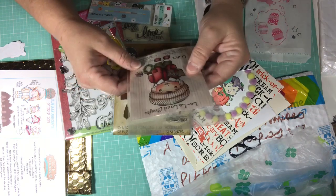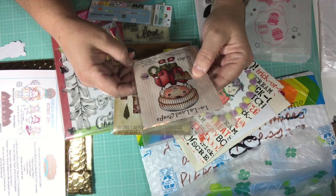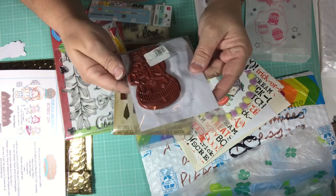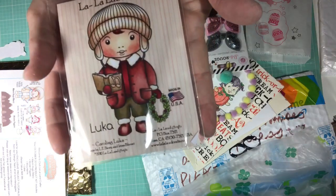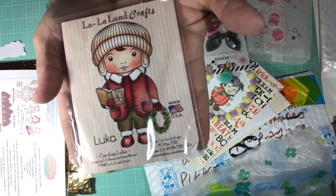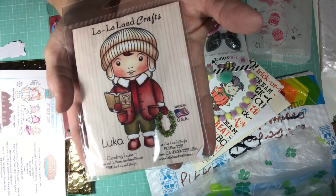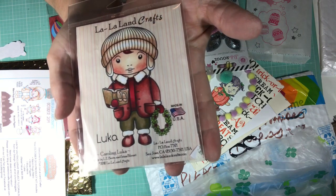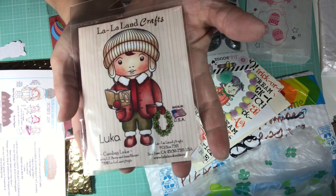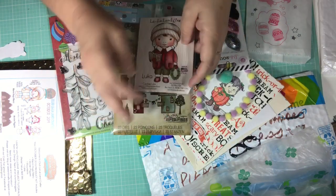Look at this, you guys — this is Carolyn Luca! Oh my gosh, I don't have him. Grace, thank you so much, look at him! Carolyn Luca, he's so cute. Grace, I love him, thank you so much. You know I love my La La Lands, and like I said, I don't have this one. So cute, thank you, thank you, thank you.